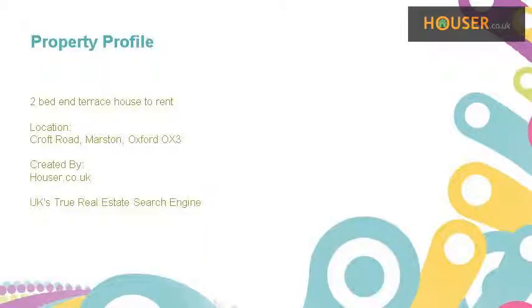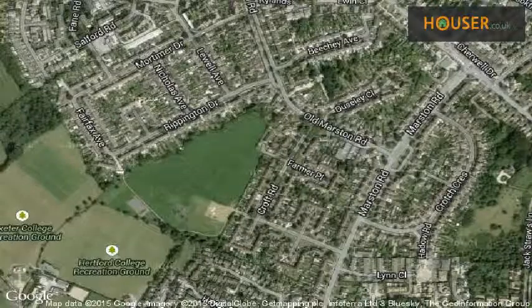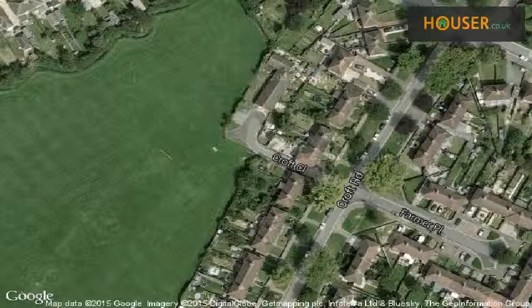Two-bed end-terrace house to rent on Croft Road, Marston, Oxford. Chancellors is pleased to present to the market this two-bed end-terrace house to rent. This property is located on Croft Road, Marston, Oxford. View this property on the map.